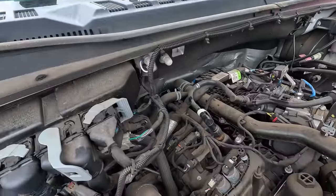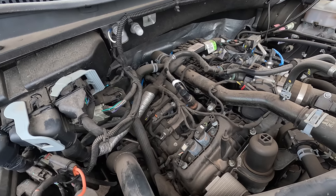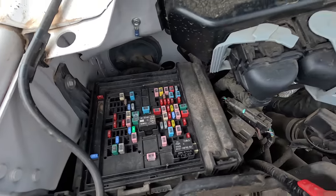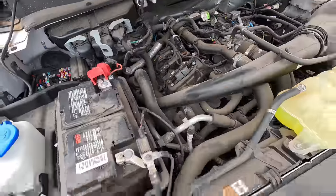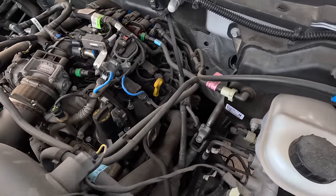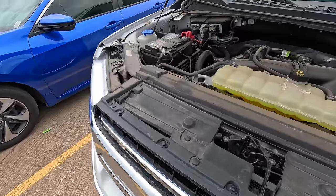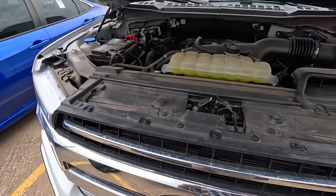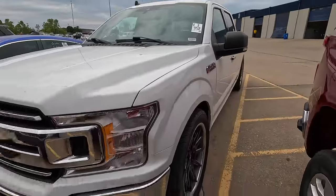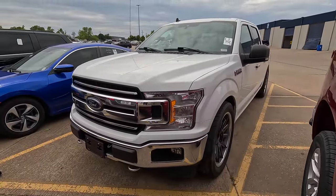That's the really small V6. And all those fuses — somebody has been up in there as well. Everything looks to be there and it runs great, but for me, I really would want at least the 3.5. I'd kind of prefer the 5.0 — I really prefer the Coyote. A 3.5 would be okay, but the 2.7 — I don't think I'm interested in it. So we're going to move on to the next one.